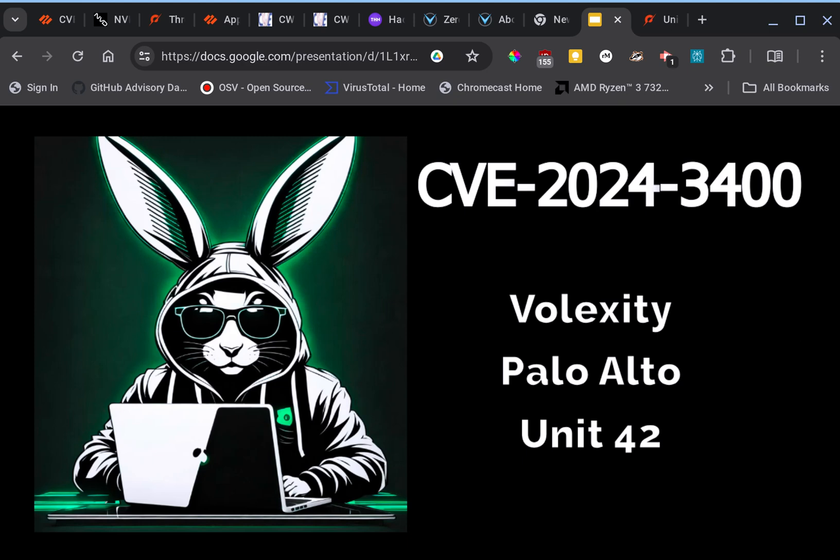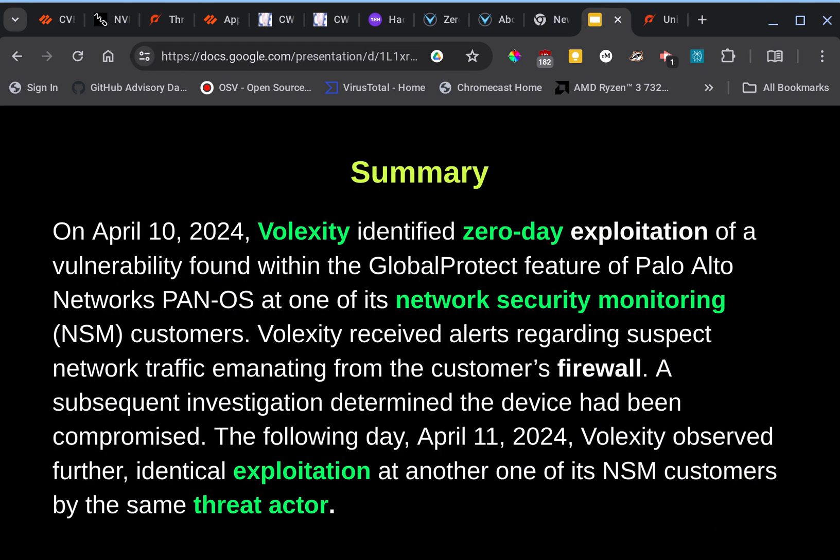We got another interesting incident — this one is known as CVE 2024-3400, which is the PAN-OS command injection vulnerability in Palo Alto's GlobalProtect gateway. Some of the key players are Volexity, who discovered it, Palo Alto, who is affected by it, and Unit 42, which is their threat team.